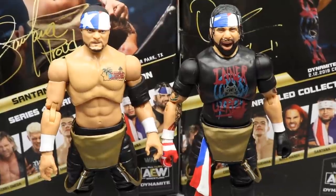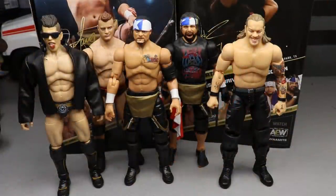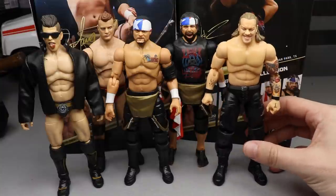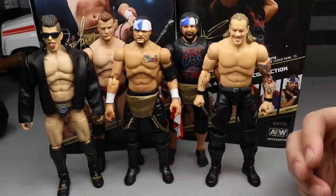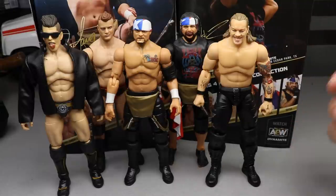Now let's see what they look like next to their Inner Circle mates. We don't have every member, but we have Sammy Guevara — no longer part of Inner Circle at time of recording — and Jericho. We're still missing Jake Hagar. I think they all look great together. I'd love to see more Inner Circle t-shirts; we've only seen one with the chase variant Chris Jericho, which is really hard to track down.